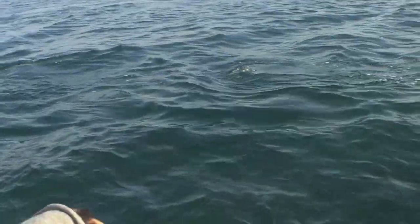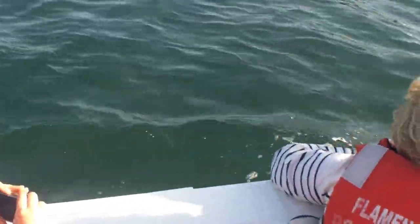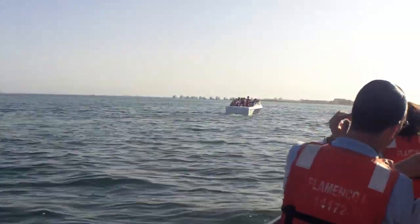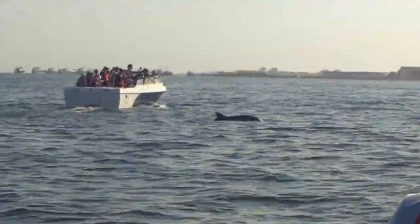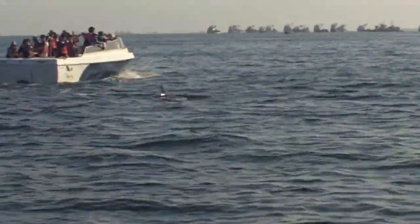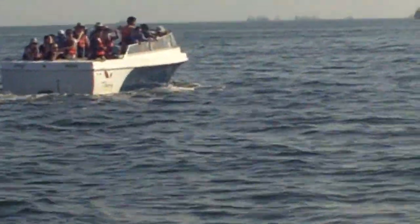Everyone's looking at something. I don't know what they're looking at. Oh, there's something down there. Oh, it's a dolphin! There, you saw them. A dolphin!